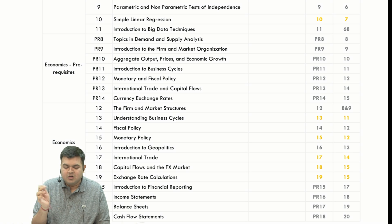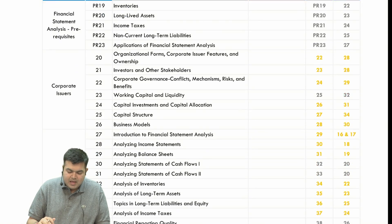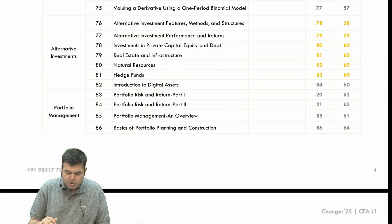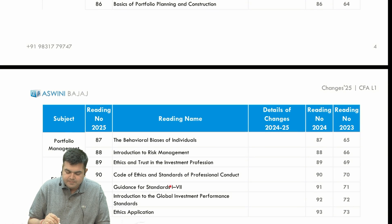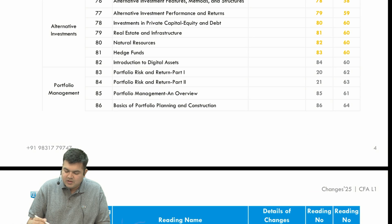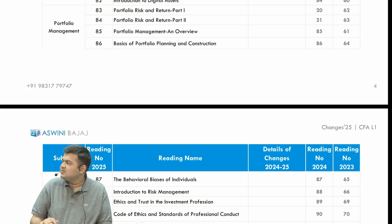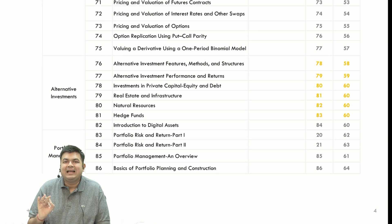The reading numbers have been given in order to map it for you. I've used 'PR' as notation for prerequisites, so you can know which are the prerequisite chapters. The chapter numbers proper, as per the core curriculum — the syllabus that is going to be tested — is given here. If you notice the portfolio section, we've got all the portfolio chapters together, from chapter 83 through 88. Whereas in 2024 those two chapters were put separately. That is the only change; the serial number of chapters has changed, but otherwise the syllabus is exactly the same.